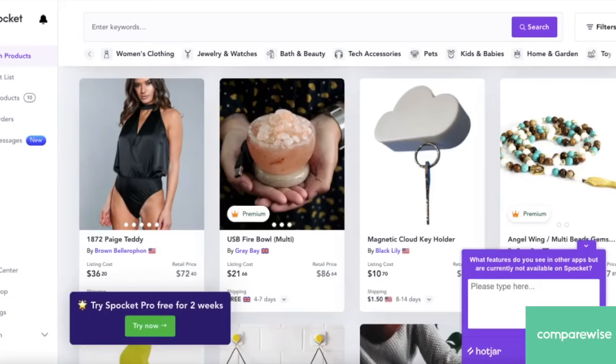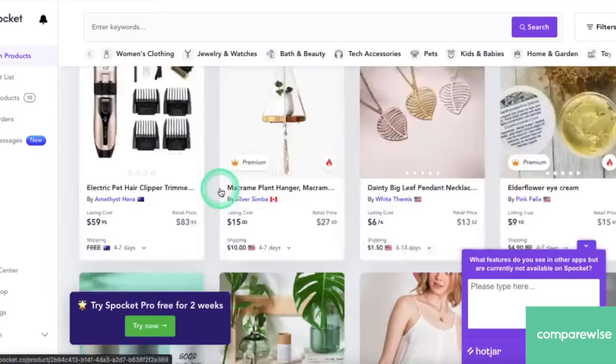So if you want a lasting, thriving business, go with Spocket. They have a lot of trendy products that are high quality and will really make it worth your while in the dropshipping business.